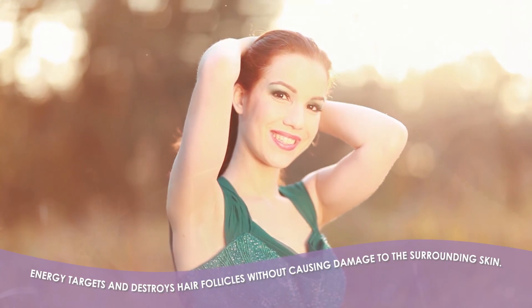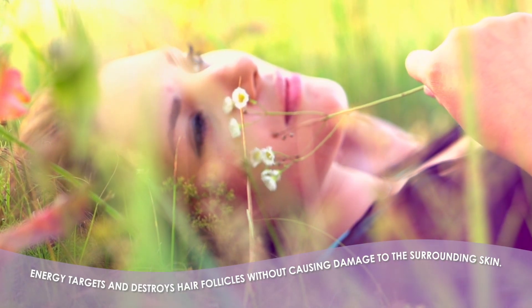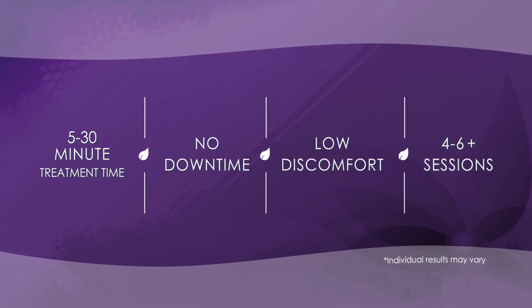Energy is used to target and destroy the hair follicles responsible for hair growth without causing damage to the surrounding skin. Depending on the size of the area, treatment times range from 5 to 30 minutes with no downtime and low discomfort.